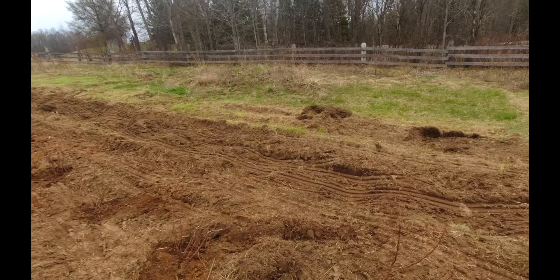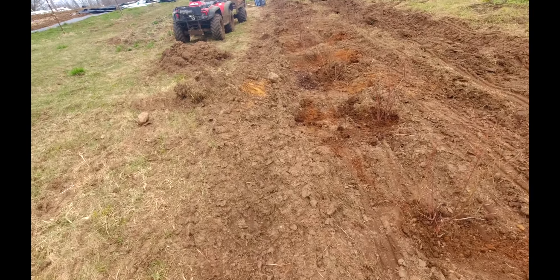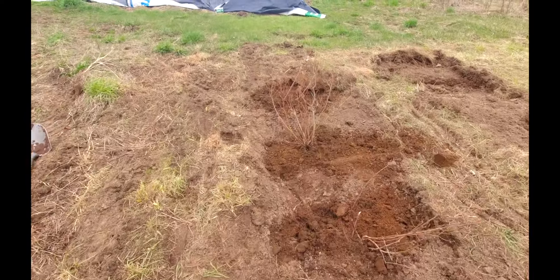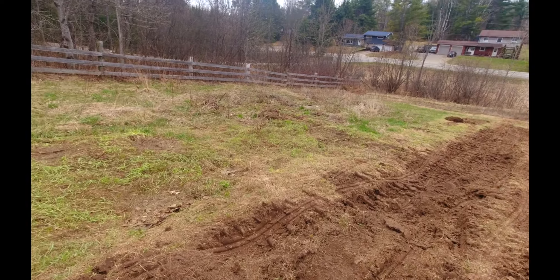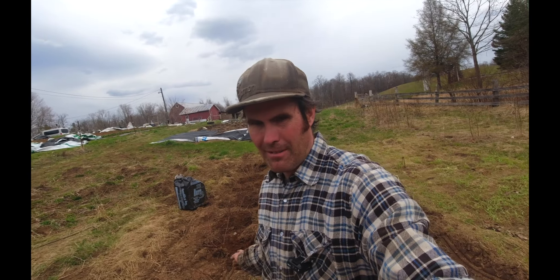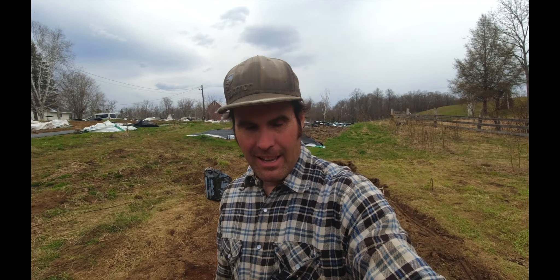I've got the first row planted in here. It's probably actually pretty good spacing because by the time they start getting bigger, they'll get a lot closer together and push out. So I'm probably going to put one more up here at the end — four rows there. I'm hoping to get in at least 100, 150 if I can. I may have to do another row over there too, which is fine because hey, we'll have lots of blueberries.